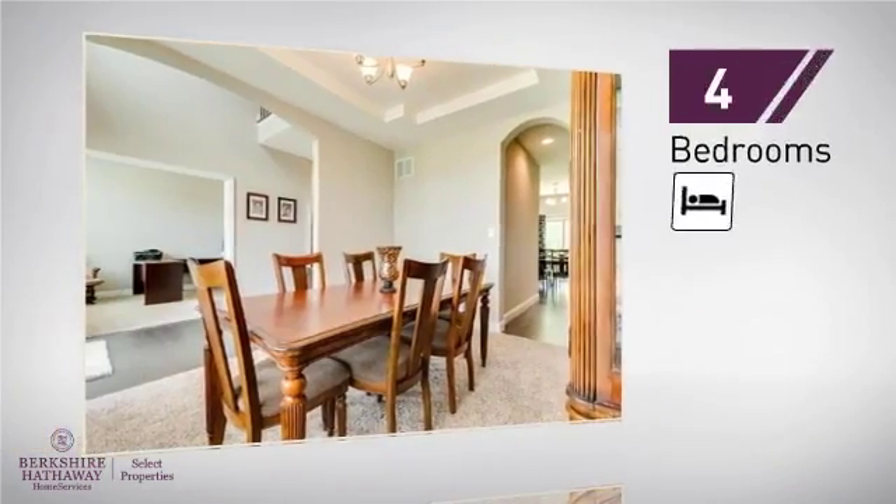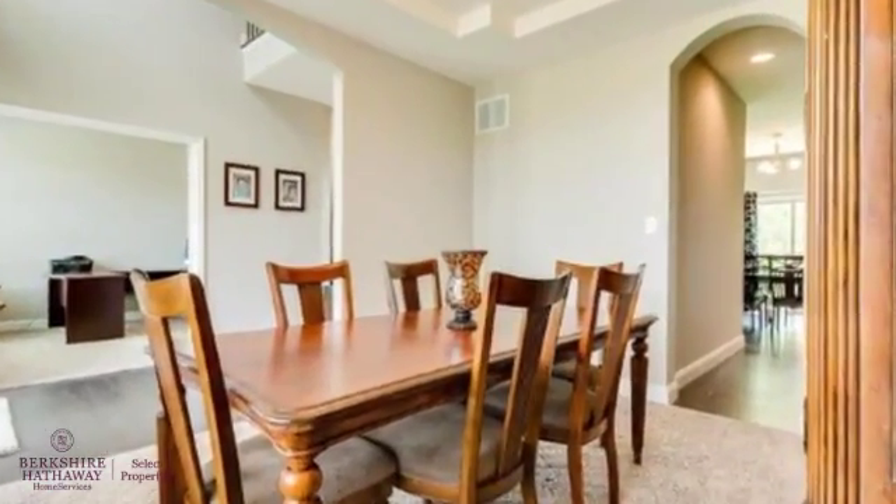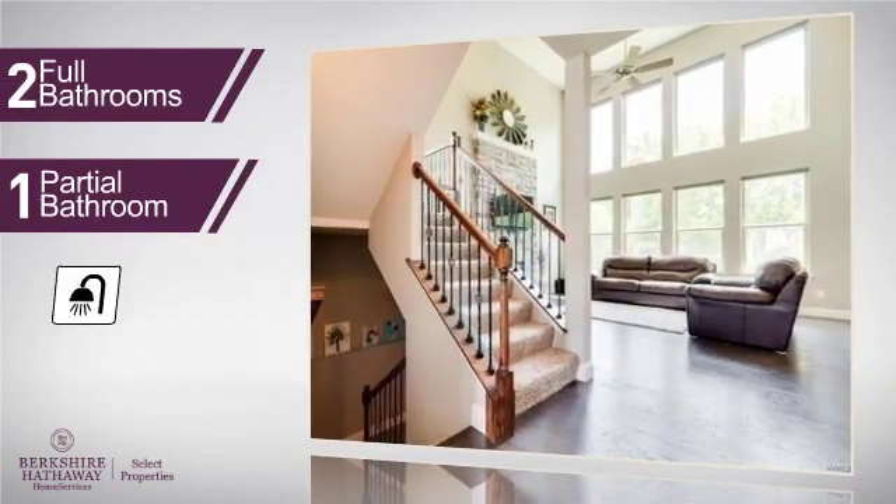Inside, you'll find four bedrooms, so everyone has a private space to come home to, as well as two full bathrooms and one partial bathroom.